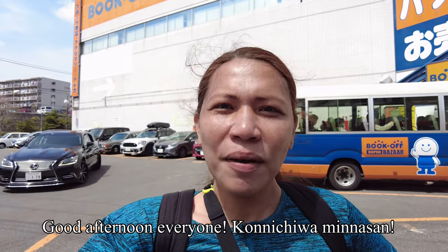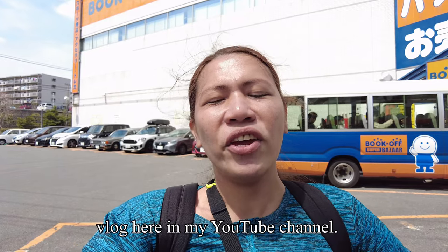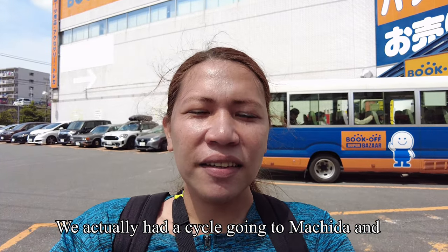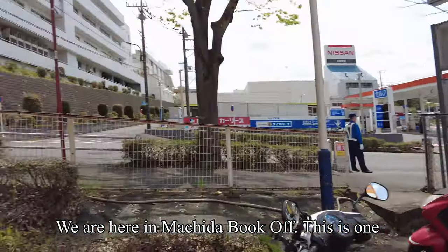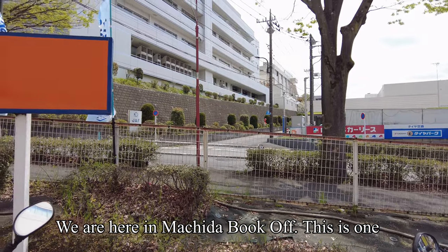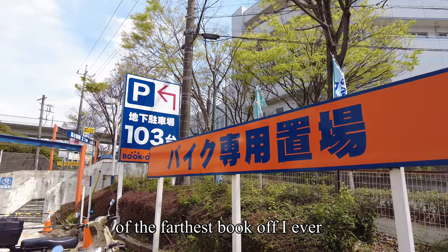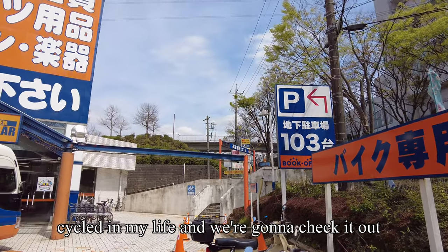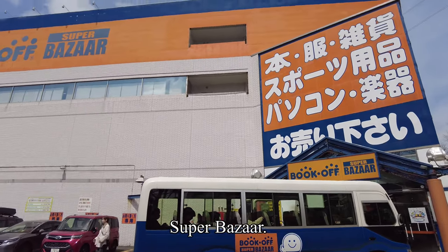Good afternoon everyone! Konnichiwa Minasan! It's Sian again and welcome back for another vlog on my YouTube channel. We actually had a cycle going to Machida and then we decided to go to Book Off. We are here in Machida Book Off — this is one of the farthest Book Offs I have ever cycled to in my life. We're going to check out what's inside this Book Off Super Bazaar.